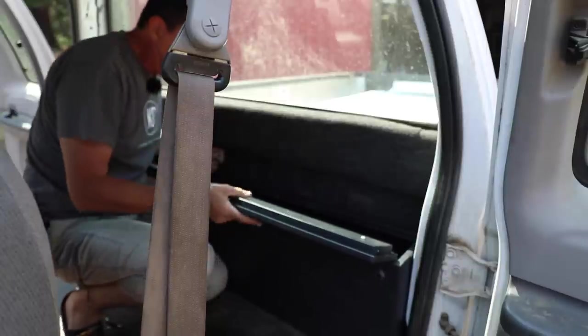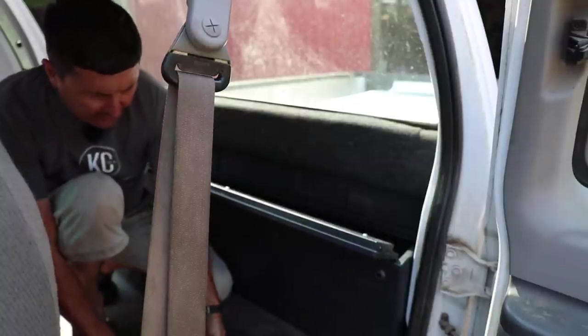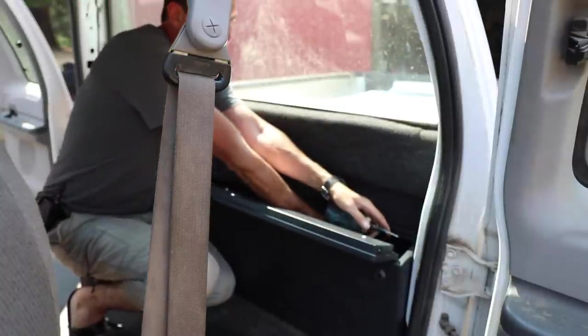Got both of our bottom bolts in and we want to hold this back, so we'll use an impact driver for these. I love these sheet metal screws — let's get that back as far as we can.